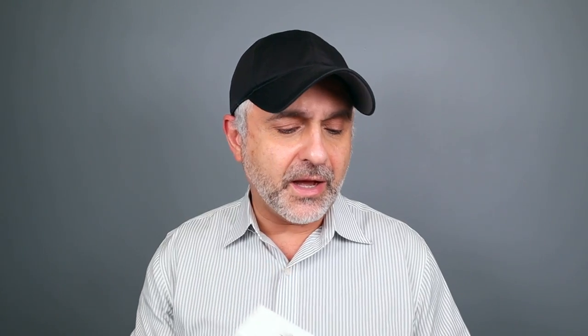It's a beautiful fragrance and I think this is a great house — if you don't know them, check them out. I bought this from ZGO Perfumery, and there is a discount code — I'll put it in the info box if you guys ever want to buy anything from ZGO Perfumery.